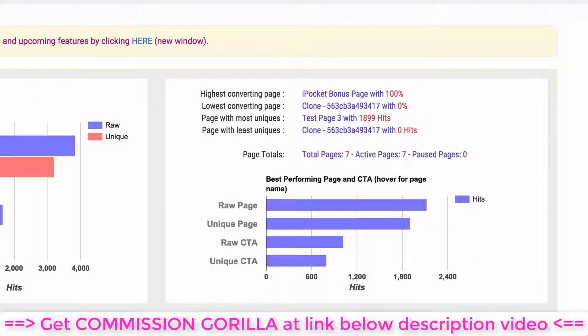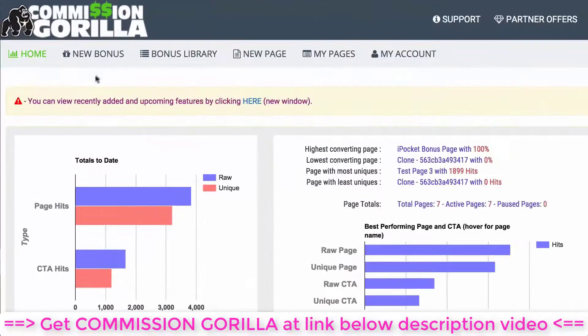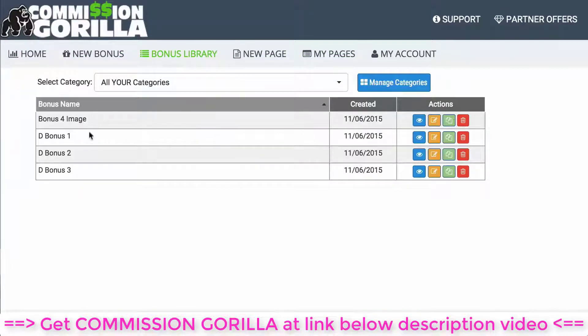Let's go ahead and sign in to Commission Guerrilla so I can show you exactly how it works. The very first thing you see when you log in are your statistics for your current pages, so you can see how your pages are converting and which ones aren't — highest converting and lowest converting. At the top we have our menu section. The first option is 'New Bonus,' where you can add new bonuses and new bonus blocks.